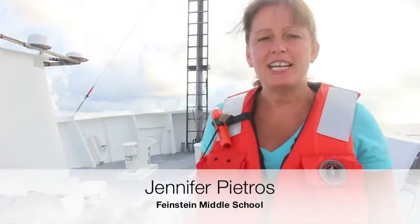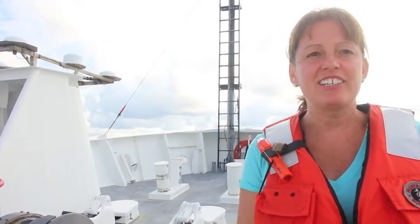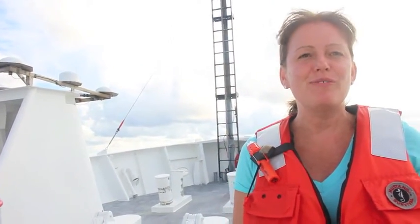Hi, I'm Jennifer Petros. I'm a science teacher at Feinstein Middle School in Coventry. I am here aboard the research vessel Endeavour on a program called Rhode Island Science Teachers at Sea, and we're going to show you a few minutes of some of the stuff we did aboard this research vessel.